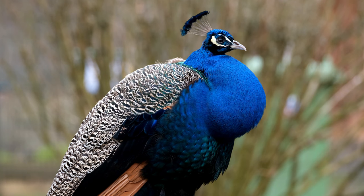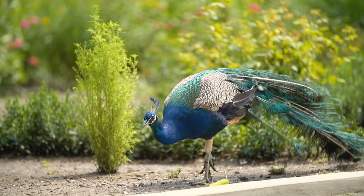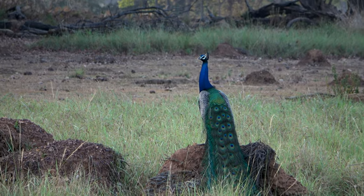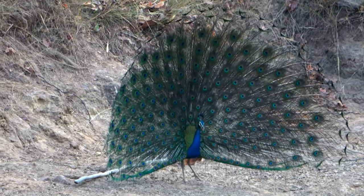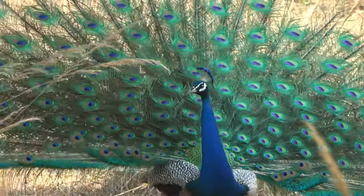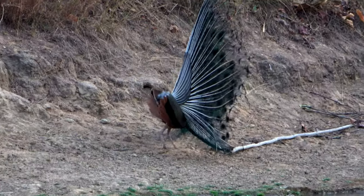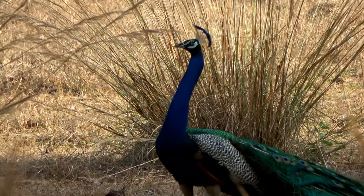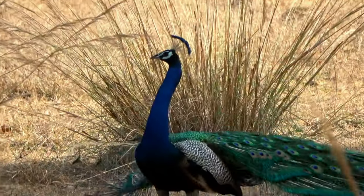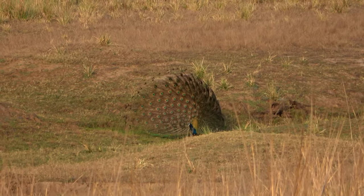Due to their striking appearance, Indian peafowls are often kept in captivity in zoos, parks, and private aviaries. Their beauty and courtship displays make them popular attractions. They require spacious enclosures with access to both open areas and sheltered spaces. While the Indian peafowl is a remarkable bird, it is always important to respect and appreciate them in their natural habitat and ensure their conservation for future generations to enjoy. Overall, the Indian peafowl is a magnificent bird admired for its vibrant plumage and remarkable courtship displays.